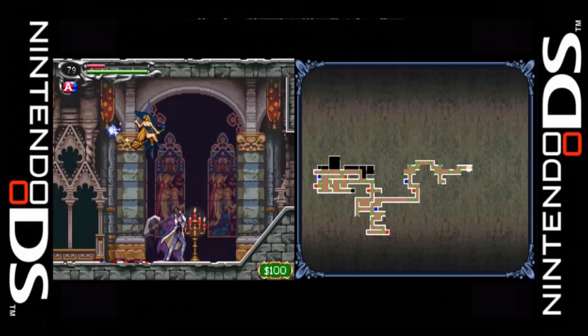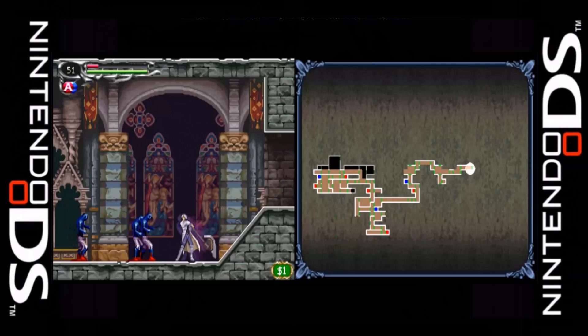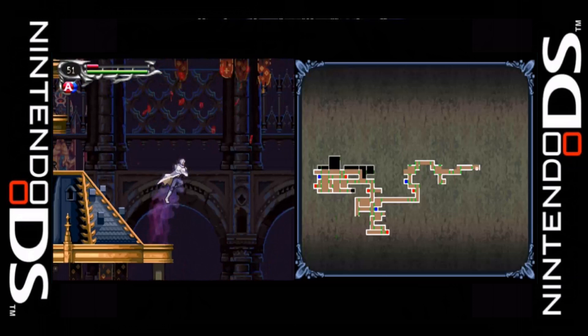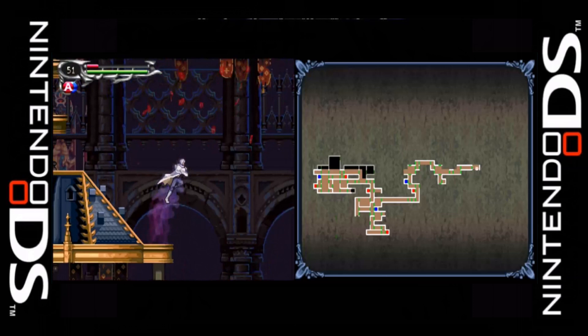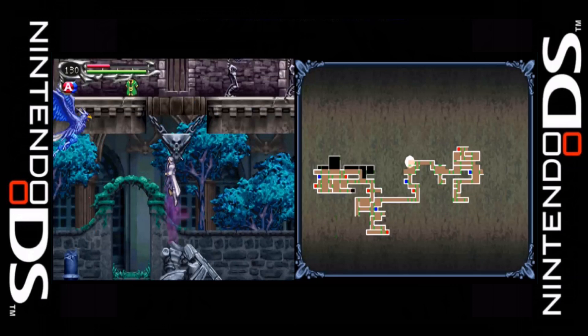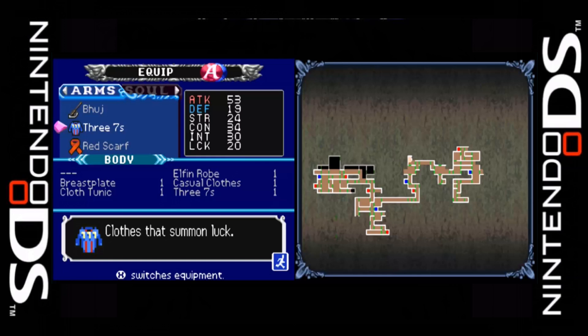Soma sets out to the castle to right the wrongs and keep Dracula buried forever. There are various weapon choices this time around, including axes, swords, spears, handguns, and grenades, each differing in damage output. The Tactical Soul System makes its return but works a little differently — the same soul can be multiplied to increase its strength, and souls are divided into four categories: bullets, enchant, guardian, and ability.